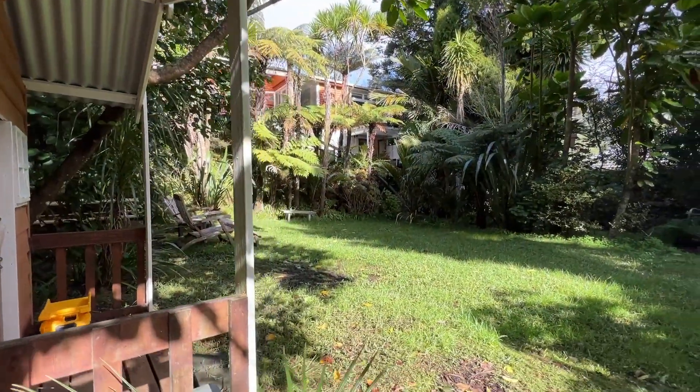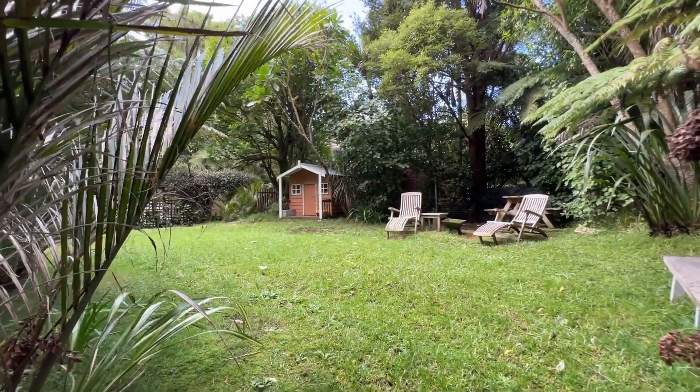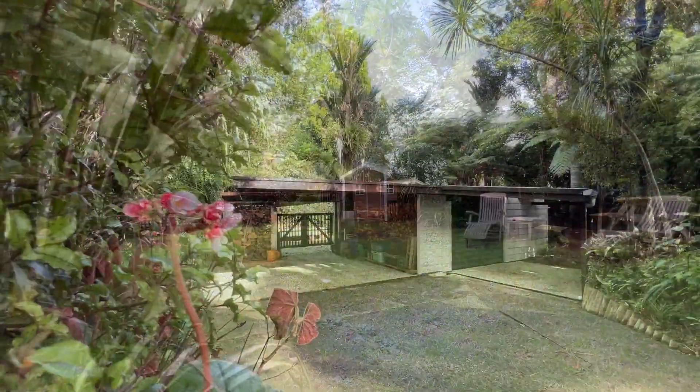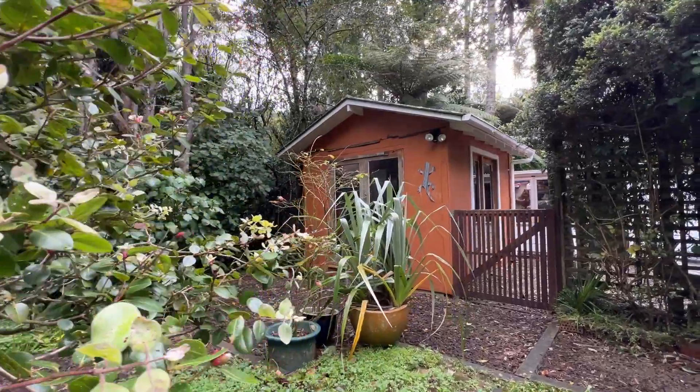The large section has mature native trees and a fully fenced lawn area to keep your pets and children safe. There's a garage currently being used as a large storage shed, plus a separate studio.